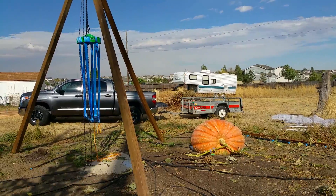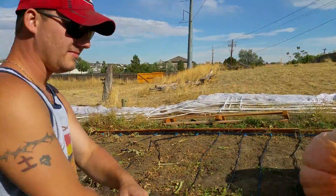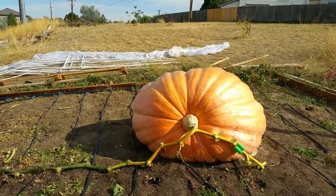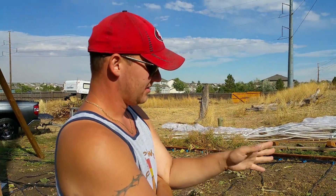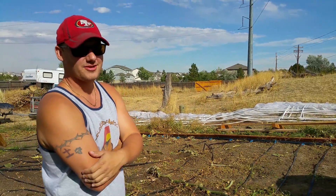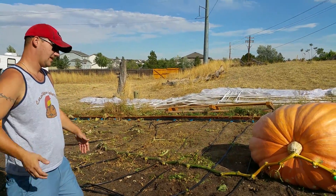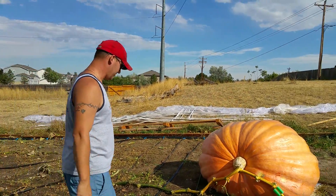If you take a look at the bed of my truck and pan over to Smashing, you will see that that does not quite add up. Unfortunately, I am not going to get Smashing into the back of my truck, so we had to go ahead and rent a trailer. Good problem to have, I guess, to have a pumpkin so big that it won't fit in the back of your truck.